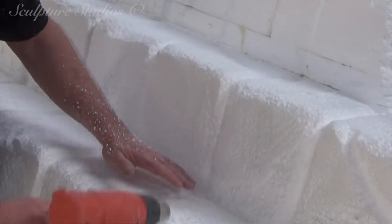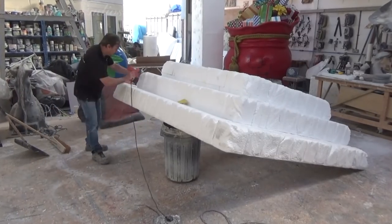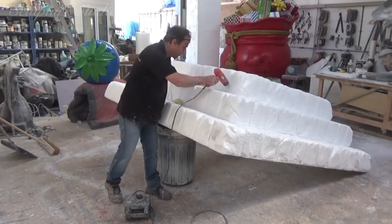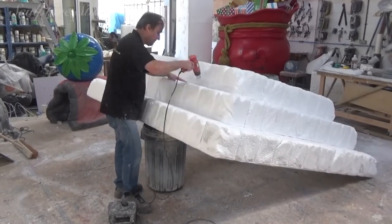Once everything has been carved on the steps, the polystyrene is given a light sanding to help lose that polystyrene bead texture. Aidan then goes over with a heat gun so the polystyrene surface pulls back in places to create a more worn-out texture.